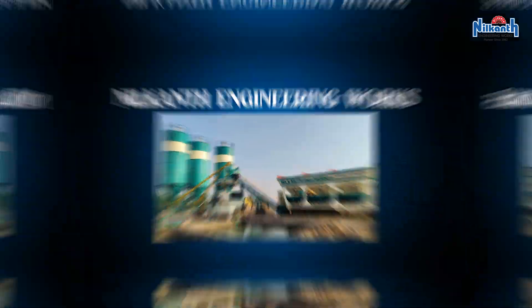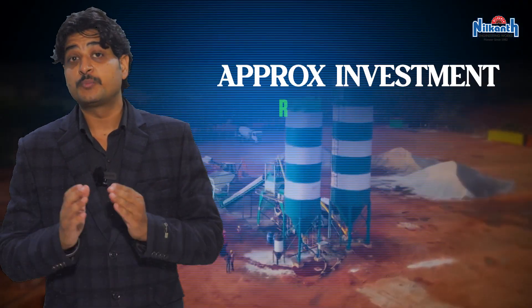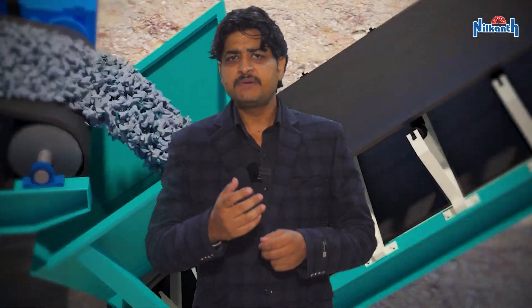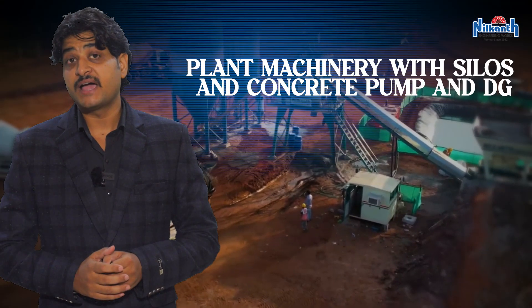This is where Neil Kant Engineering Works plays a crucial role. As a leading manufacturer and supplier of concrete batching plants, Neil Kant Engineering Works offers complete setup solutions and helps with the total setup. The total approximate investment required is rupees 2.60 to 3.30 crores, varying depending on plant capacity, silos, transit mixer quantity, concrete pump quantity, etc.